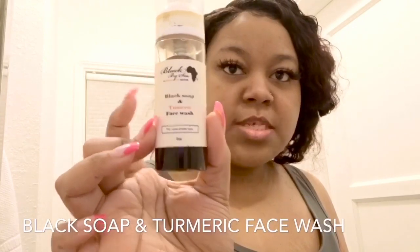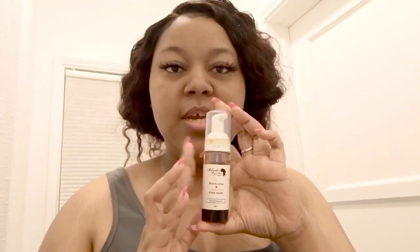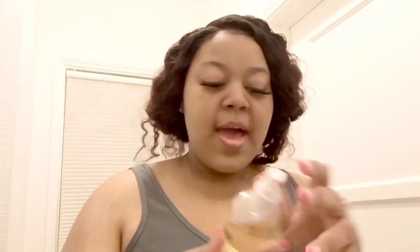I'm going to demonstrate them all to you. I don't want this to be too long, so a lot of this will be sped up. I've been using my black soap and turmeric face wash — it's by the company Black by C. I'll have all the information in my description box. This is how it looks; it's basically black soap and this is just a two-ounce one. I do plan on purchasing a bigger size.